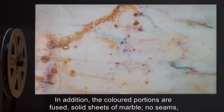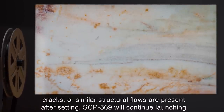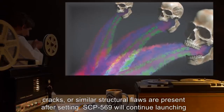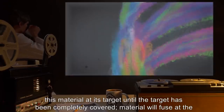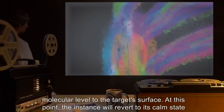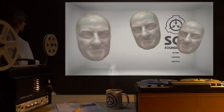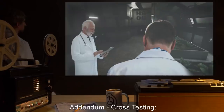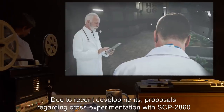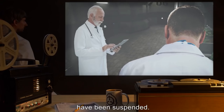In addition, the colored portions are fused, solid sheets of marble. No seams, cracks, or similar structural flaws are present after setting. SCP-569 will continue launching this material at its target until the target has been completely covered. Material will fuse at the molecular level to the target's surface. At this point, the instance will revert to its calm state and resume aimlessly floating. Addendum — Cross-testing: Due to recent developments, proposals regarding cross-experimentation with SCP-2860 have been suspended.